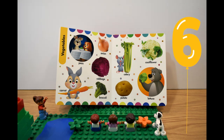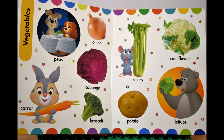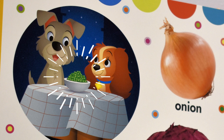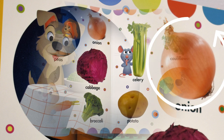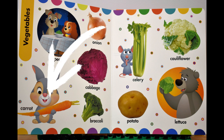Sixth page, шестая страница. Vegetables, овощи. Peas, горох. Onion, лук. Cabbage, капуста. Carrot, морковь.